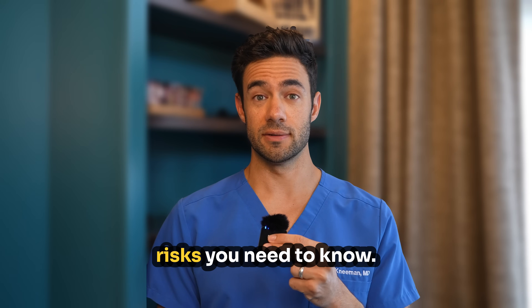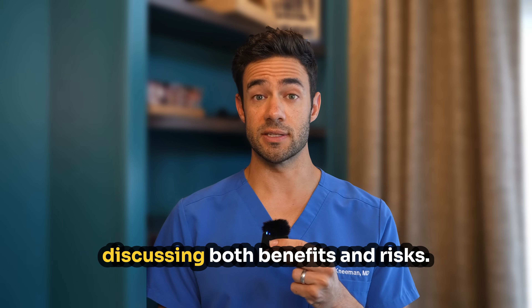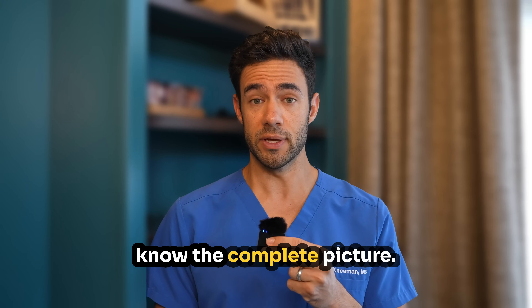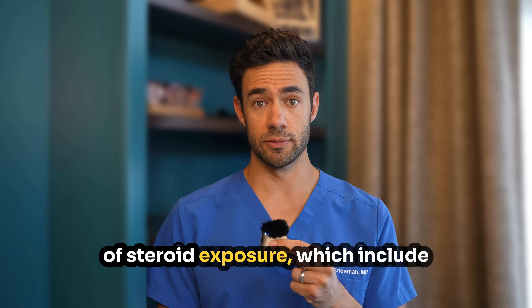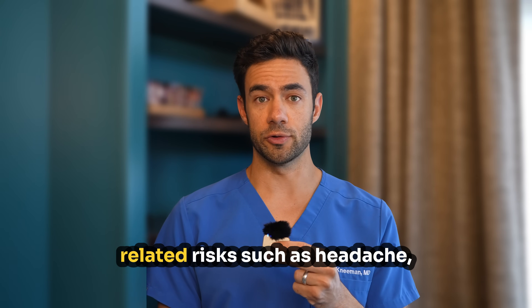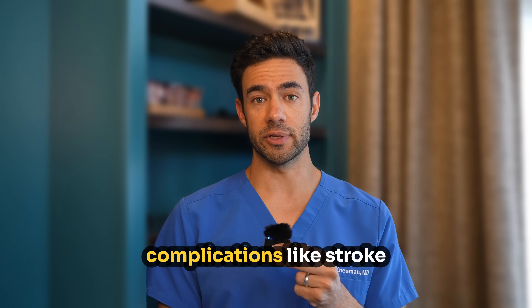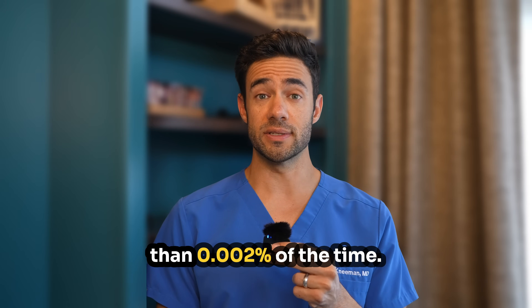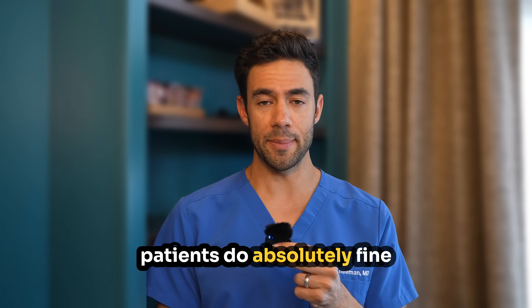Number five: the safety risks you need to know. Let's address safety head-on, because informed consent means discussing both benefits and risks — I'm not trying to scare you, but you do deserve to know the complete picture. The risks include possible side effects of steroid exposure such as facial flushing, insomnia, and irritability, or procedure-related risks such as headache, pain with the procedure, or worsened pain. Rare and more serious complications like stroke or paralysis have occurred, but the chance is less than 0.002% of the time. The vast majority of patients do absolutely fine.